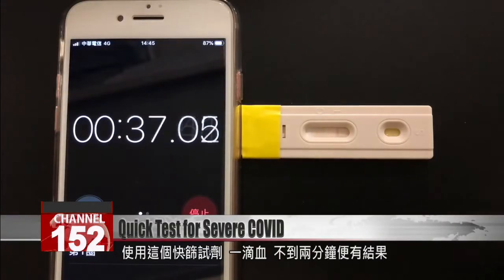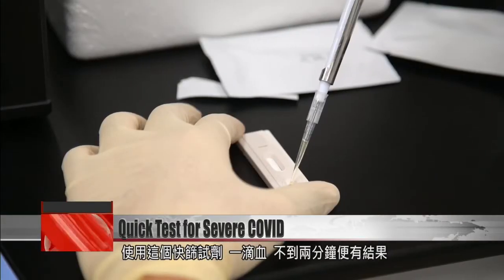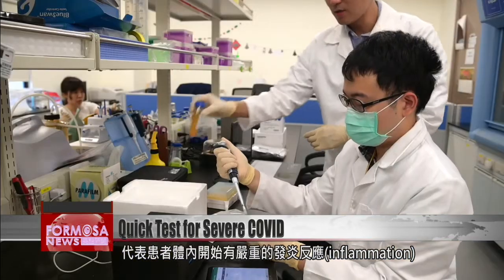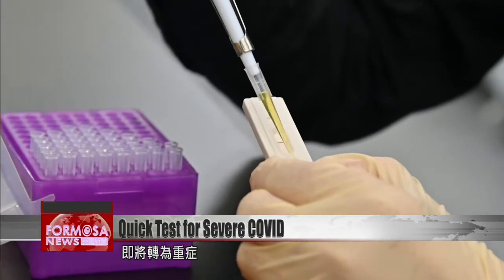This quick test strip requires just one drop of blood and gives a result in less than two minutes. If two red stripes appear, it means the patient is starting to develop a severe inflammation and is on the brink of severe COVID complications.